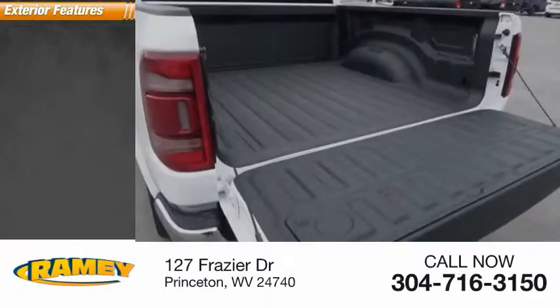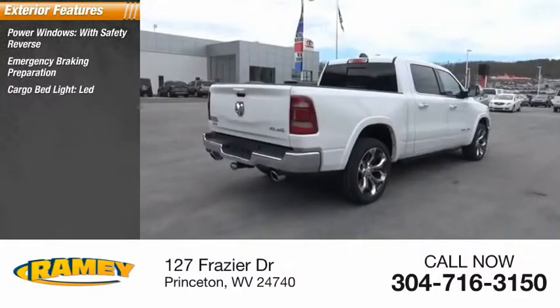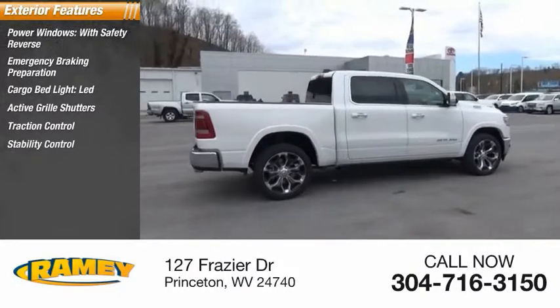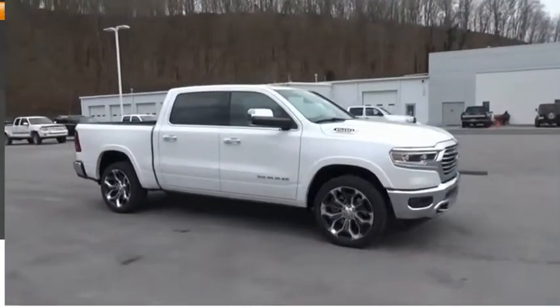Here are some of this vehicle's great options: power windows with safety reverse, emergency braking preparation, cargo bed light LED, active grille shutters, traction control, stability control, front suspension type strut, roll stability control, auxiliary transmission fluid cooler, remote engine start.